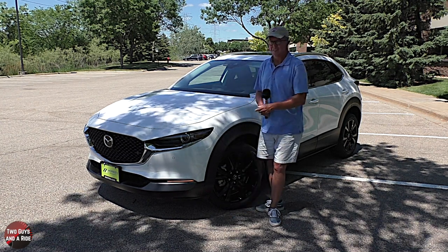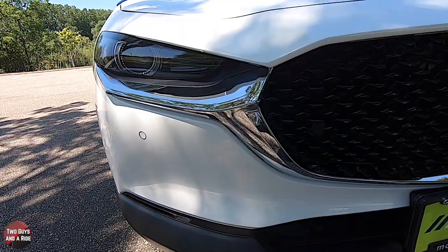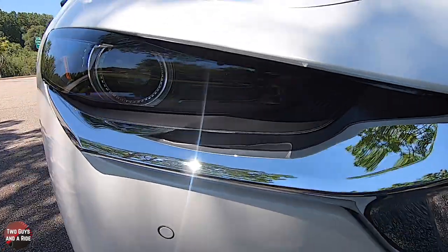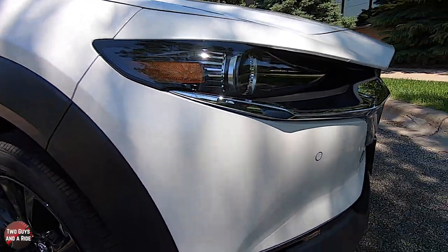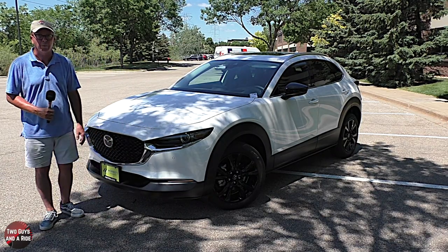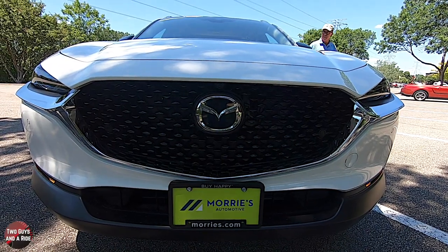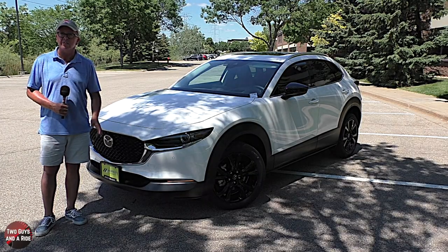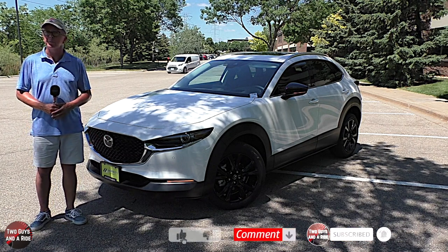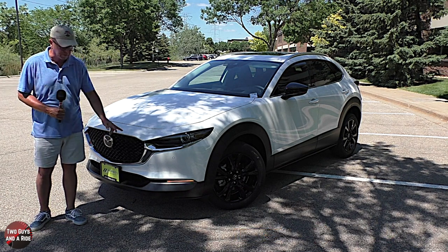Let's take a look out front. These are auto on/off signature LED headlights with a directionally adaptive front lighting system and LED daytime running lights — I really like the design and how they're set back in there. This is a gloss black grille with a chrome surround and chrome lower headlight trim. It has a parking assist forward-facing camera, a body-colored front bumper with a matte black lower splitter and air intake, and parking sensors in the bumper.